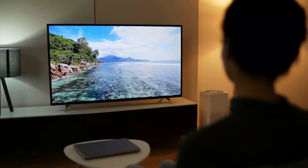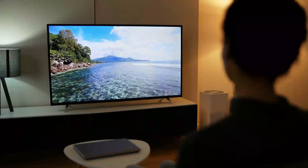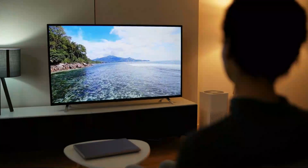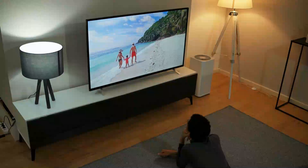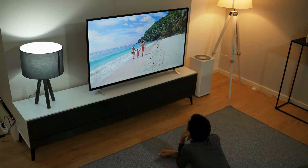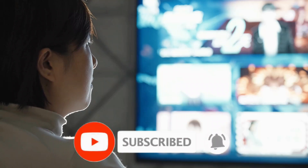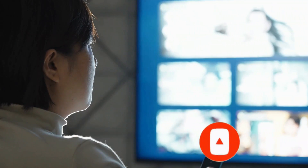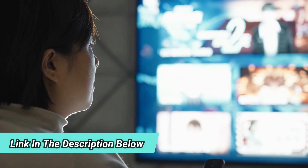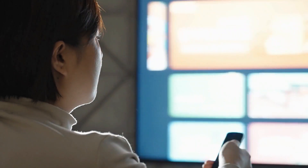And that concludes our video on the best OLED TVs of 2023. We hope you find this information helpful in choosing the perfect OLED TV for your home entertainment setup. Don't forget to like and leave a comment below with your thoughts on these TVs and any questions you may have. And of course, don't forget to subscribe to our channel and turn on notifications so you never miss a video. The links to all the products we discussed are in the description below. Thanks for watching and we'll see you in the next one.